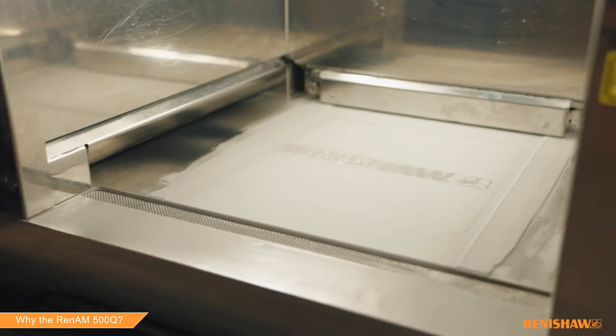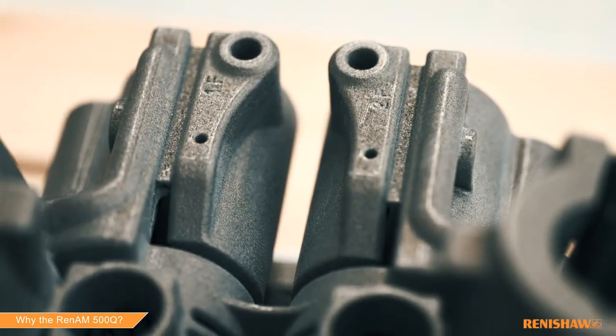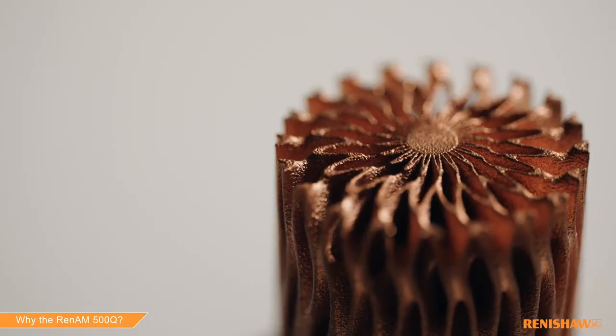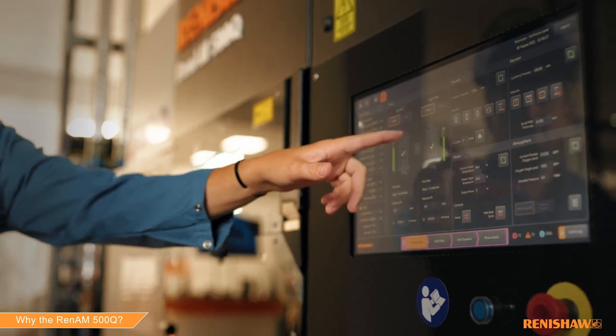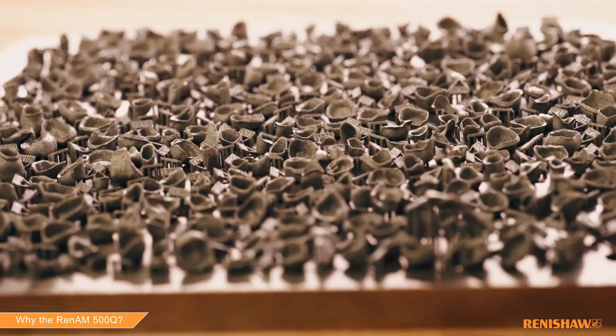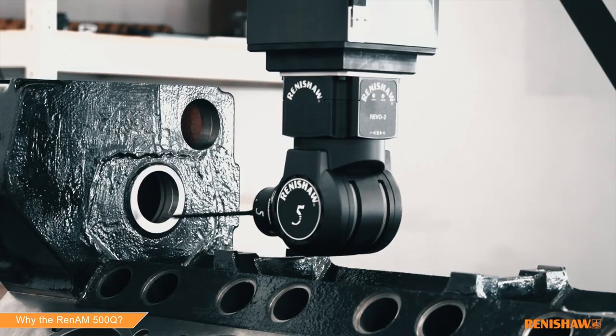Benefit from Renishaw's global customer support, including in-country service engineers ensuring maximum machine uptime. Optimize every stage of production with integrated build preparation and quality monitoring software. Our additive manufacturing systems are ready for the fully automated factory of the future, but they also integrate with traditional production lines.